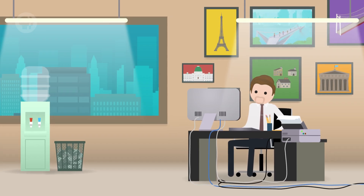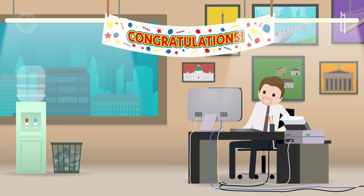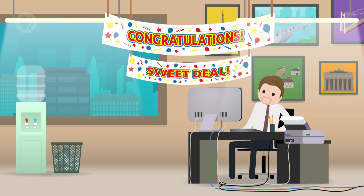After years of hard work as a student of engineering, you've landed a role as an engineer in a big company. Congratulations! Your new job even gives you a fancy office in a skyscraper. It's a sweet deal! Until, one day, a terrible storm hits the city.